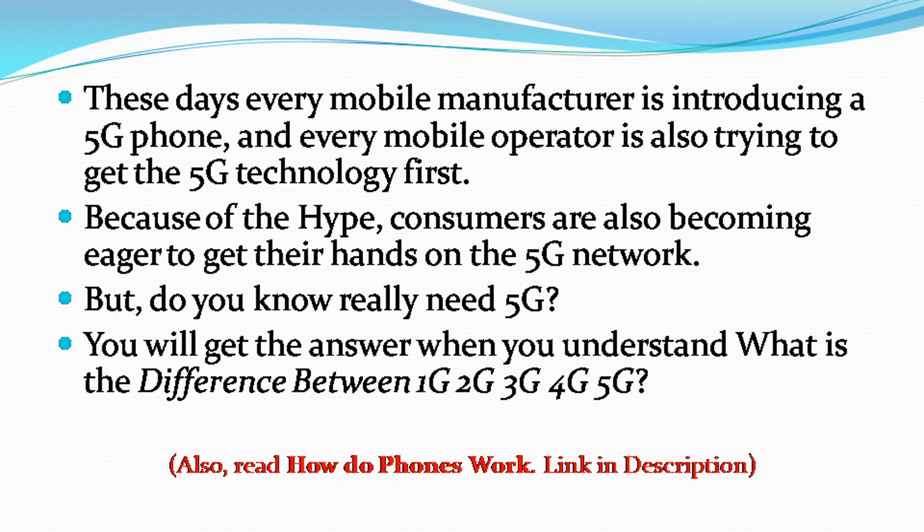These days every mobile manufacturer is introducing a 5G phone, and every mobile operator is also trying to get 5G technology first. Because of the hype, consumers are also becoming eager to get their hands on the 5G network. But do you really need 5G? You will get the answer when you understand the difference between 1G, 2G, 3G, 4G, and 5G.